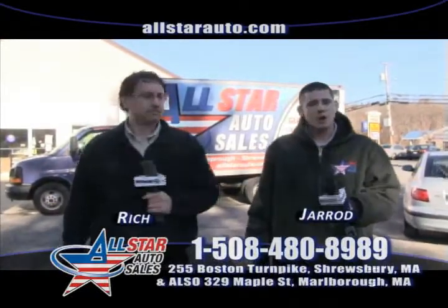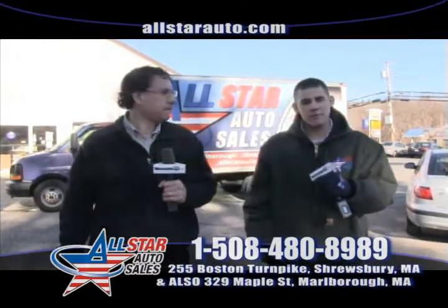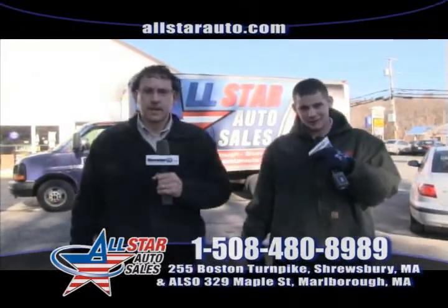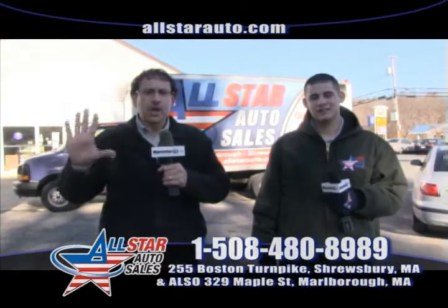Welcome back to AllStar Auto Sales. I'm Jared and my name is Rich. We have a lot of great cars in inventory today. One of the special unique things we do here at AllStar Auto Sales is we offer you a $500 credit guarantee.